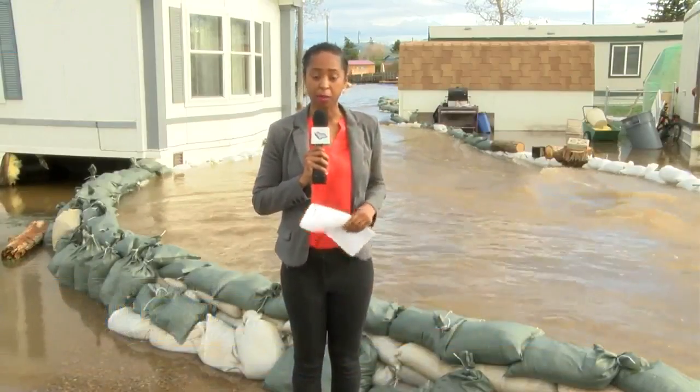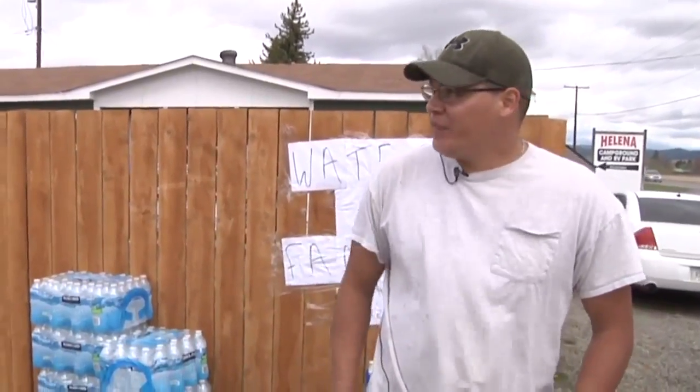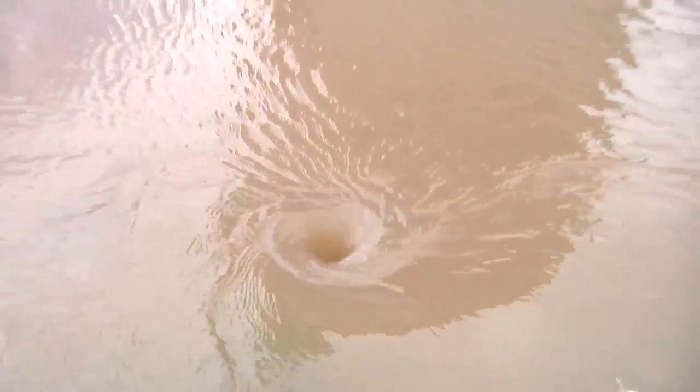McKenzie, some of the volunteers tell me that they've been out here for two days stacking sandbags to create this channel that you see behind me. Thousands of sandbags have been loaded from the fairgrounds and hauled to the RV Park to help divert the water away from homes.